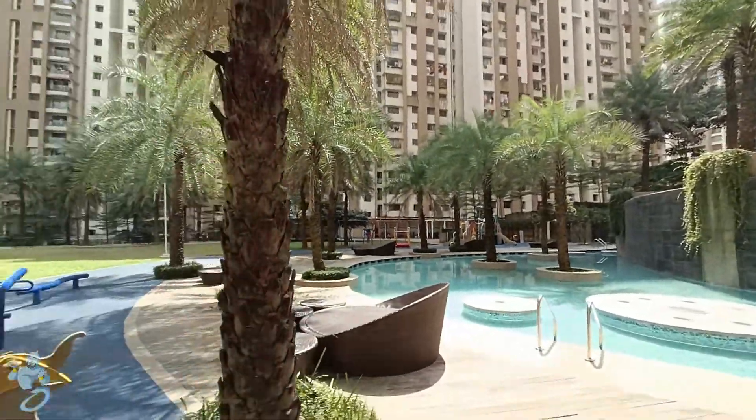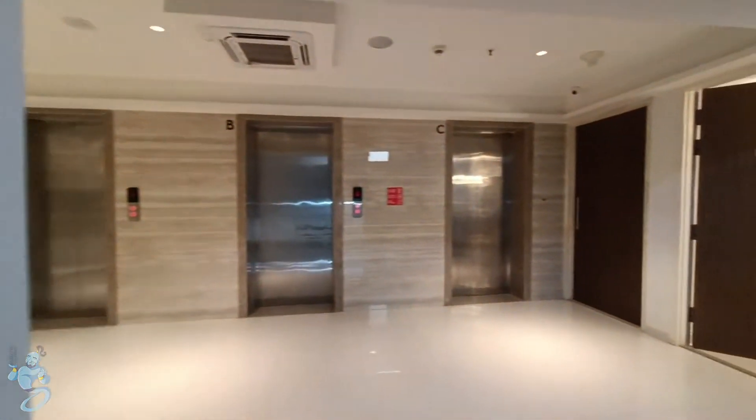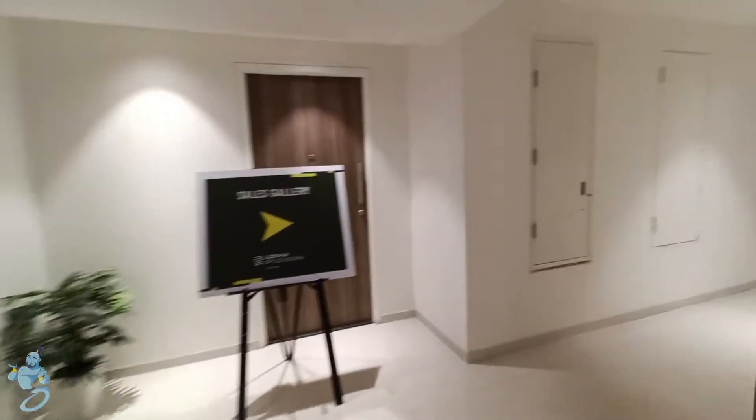We also have a good swimming pool right between the complex, and as we step inside the building we have two apartments on the right and three elevators right over here on every floor. As we move forward we have two apartments on the right and two apartments on the left.